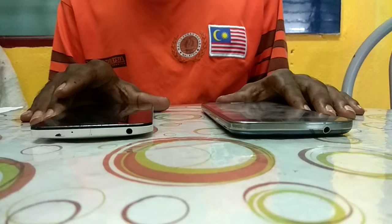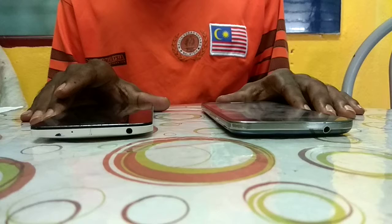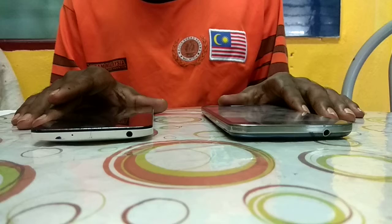Their cameras are also the same — both are 8MP. The battery on the Zenfone 5 is 2000 mAh, while the Samsung Grand has a larger 2600 mAh battery.